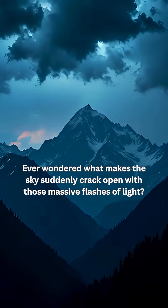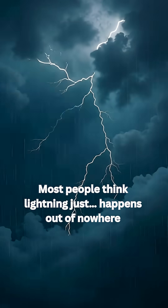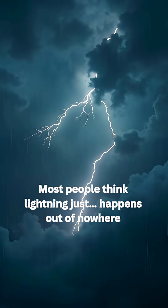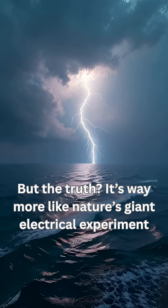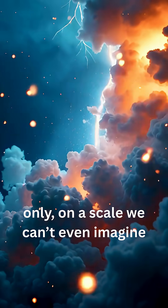Ever wondered what makes the sky suddenly crack open with those massive flashes of light? Most people think lightning just happens out of nowhere. But the truth? It's way more like nature's giant electrical experiment — only on a scale we can't even imagine.